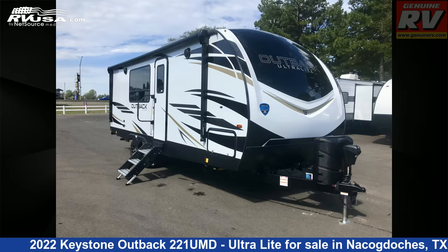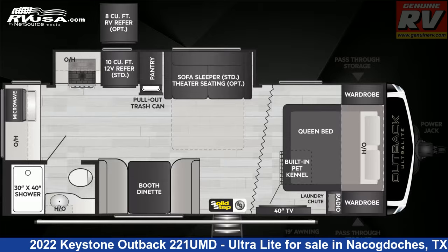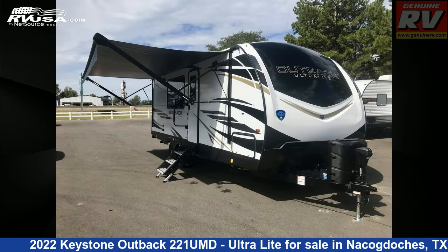This 2022 Keystone Outback 221 UMD Ultralight is a Travel Trailer RV. It is located in Nacogdoches, Texas, 75964, and is offered for sale by Genuine RV Store.